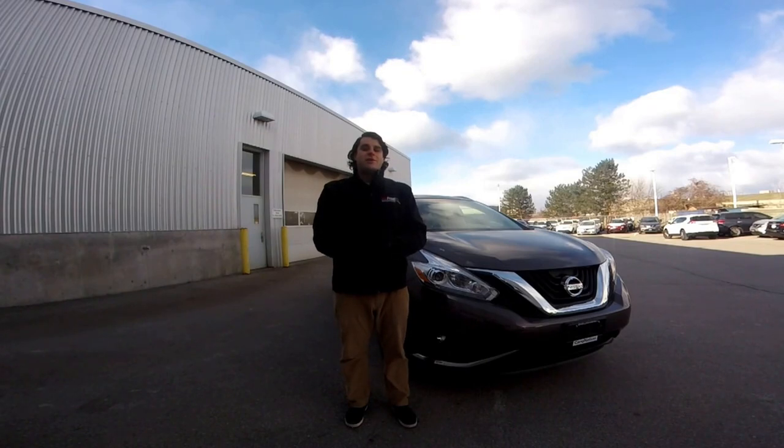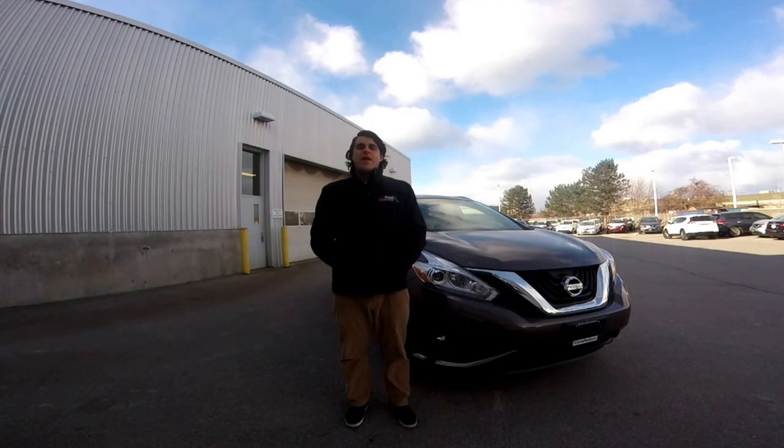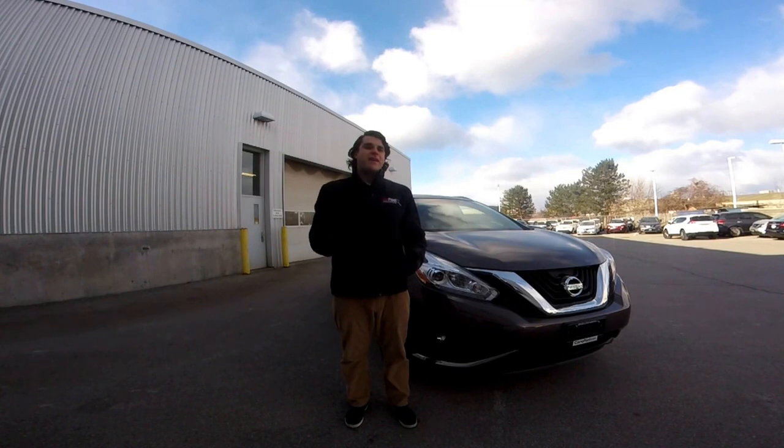Thank you very much for watching another episode of Cars Unlocked. Don't forget my name is Christopher. I'd like to hear your thoughts on the 2017 Nissan Murano, so don't hesitate to put a comment in the comment section below. To see more 2017 Nissans coming out, don't forget to hit that subscribe button.